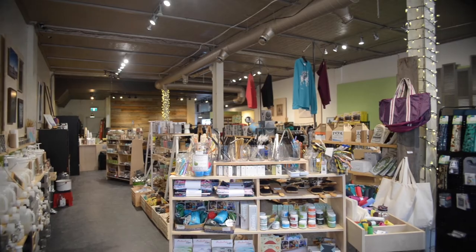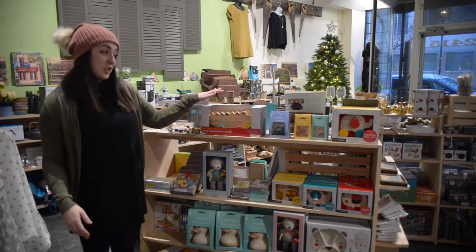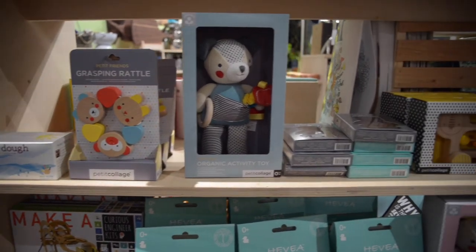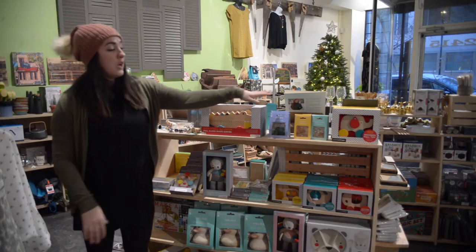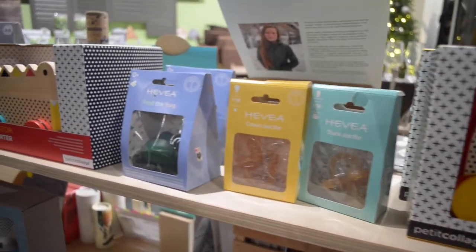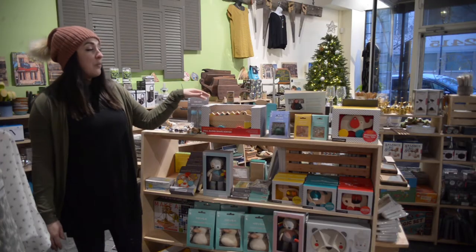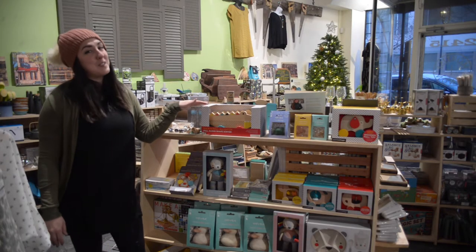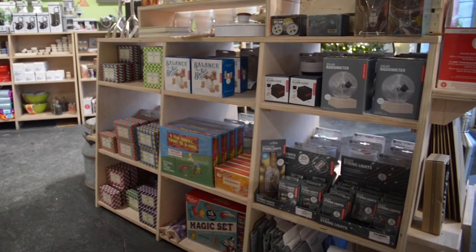Part of being a modern day general store is carrying something for everyone, so we actually carry products all the way down to infants. We've got lots of eco-friendly options in the rubber Hevea products — bottles, little soothers — and we've got tons of eco-friendly toys. We also have some old school toys if you're looking for something specific like jacks or pickup sticks — pretty much something for everyone.